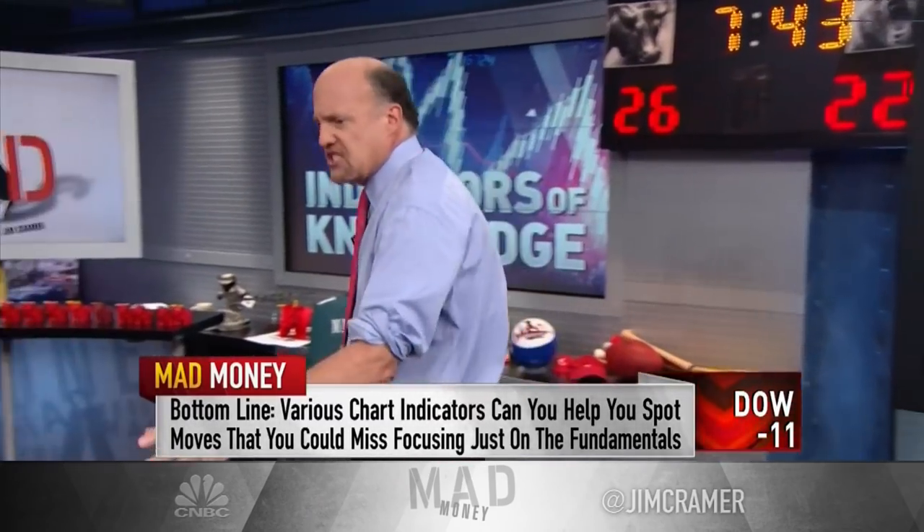I got smoked — he saw it. Bottom line: we need to look at lots of different indicators to spot big moves — indicators like accumulation distribution, overbought/oversold levels — to spot important turns that might not be visible otherwise to those of us stuck trying to spot changes in the fundamentals that often are further out in time. Powerful moves can and often do elude those who are only focused on the underlying companies and not the action of the stocks themselves.